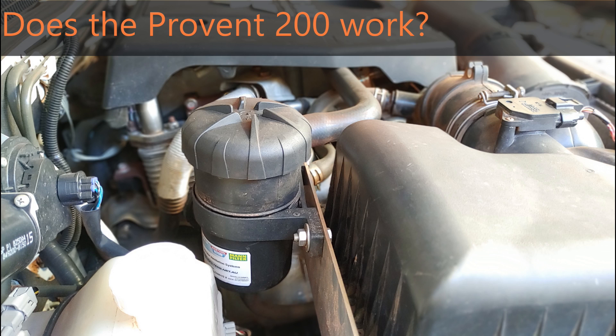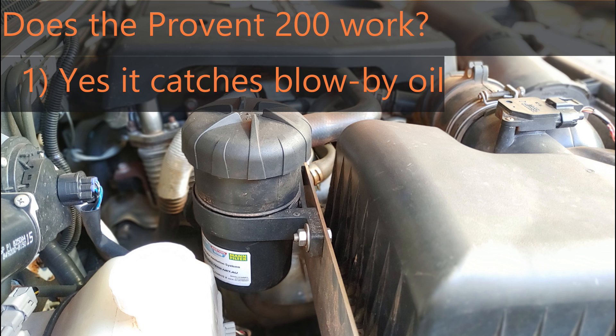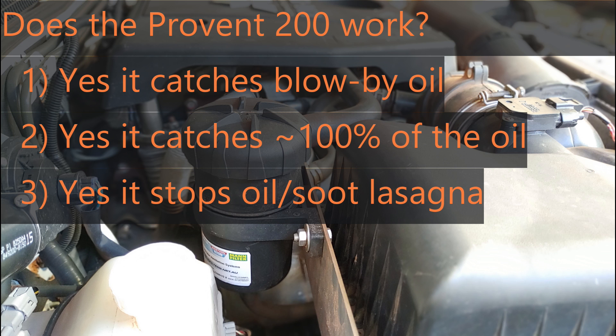So does a catch can work — specifically the ProVent 200? I'm going to say a cautious yes at this stage. What I know for sure is that it definitely catches blow-by oil and stops that getting into the manifold, which is what it's supposed to do. You'll initially continue to get oil build up as the residual oil in the intake gets blown into the manifold. Given how dry the soot in the manifold was at the end, I'm pretty confident it's effective at catching almost all of the oil fumes in the blow-by gases. So yes, it stops the oil-soot lasagna building up.